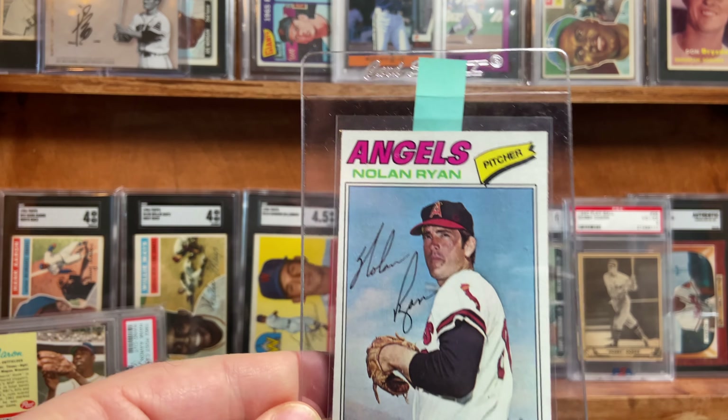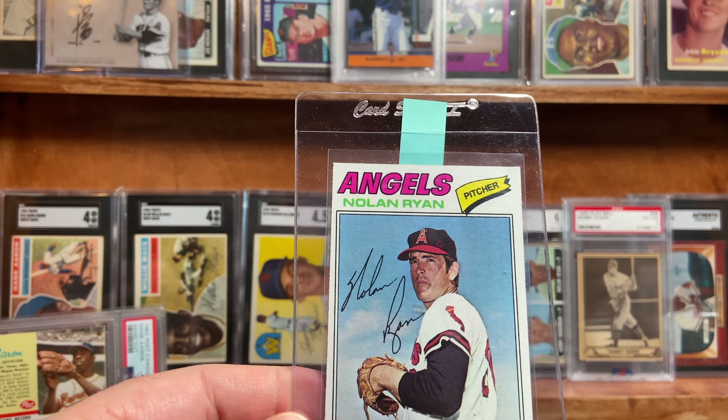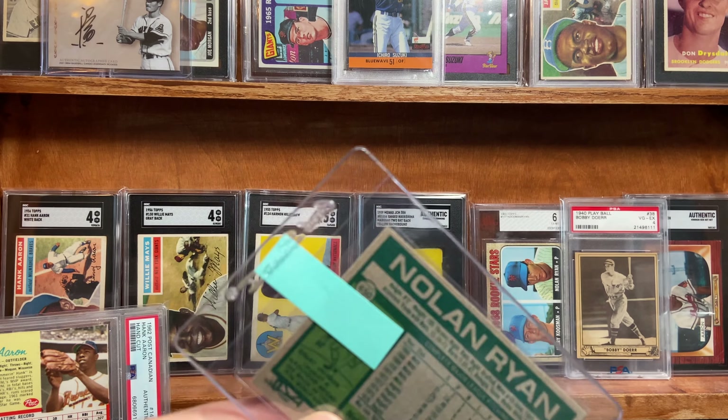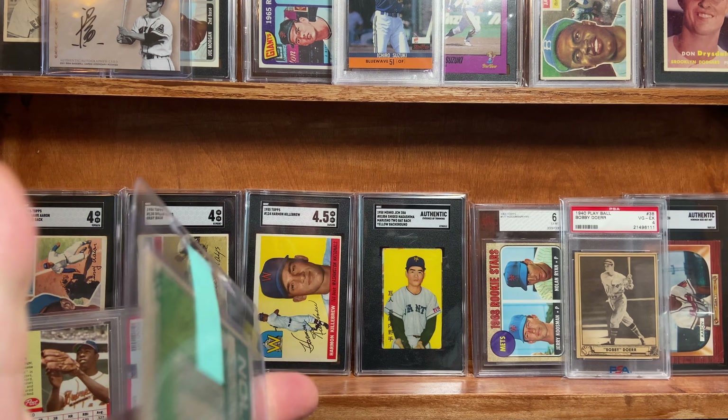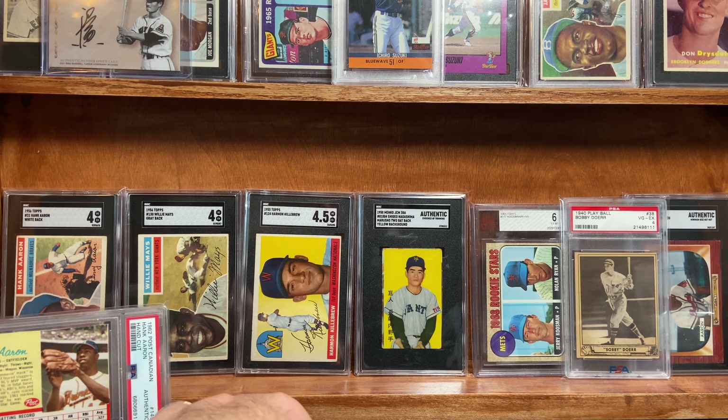Likewise with the Nolan Ryan, maybe a little less centering here — a little more off-centered on this card, but otherwise it looks sharp for 77 Topps. Good mid-range, five or six. I'll be happy.